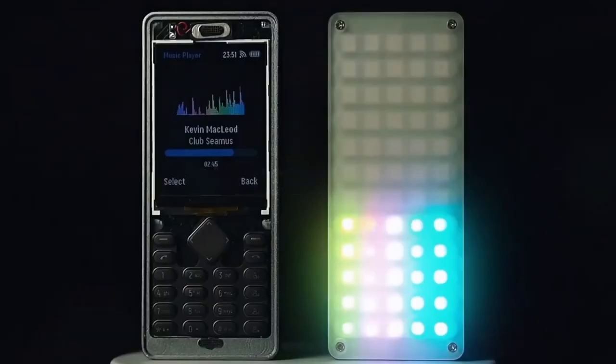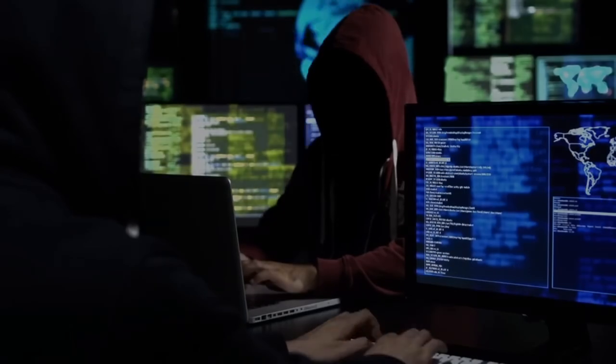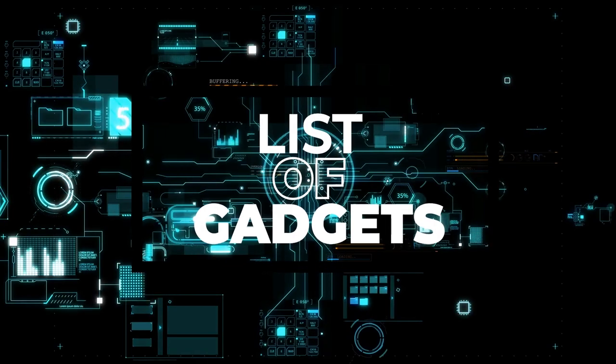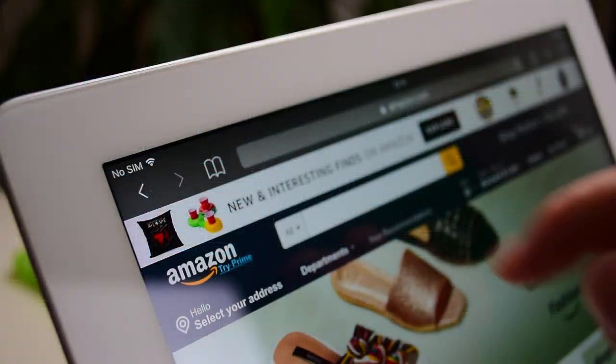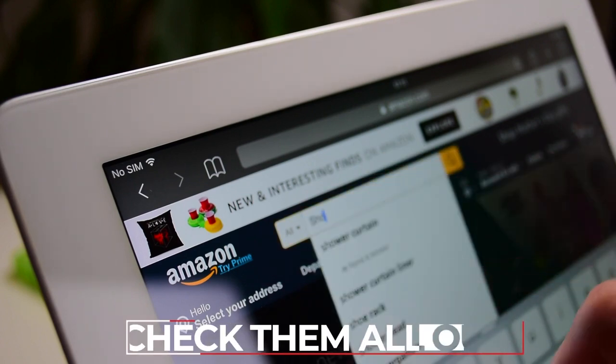Are you ready to check out some cool gadgets available to buy that should be banned? You won't believe what you're about to see. We have a list of gadgets that can be bought online today. Here are some gadgets that stood out — make sure you check them all out.